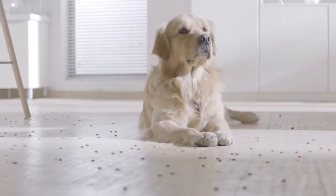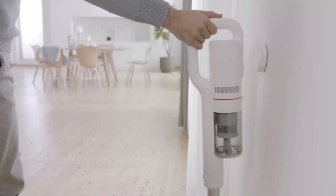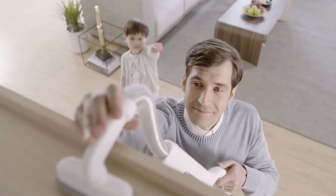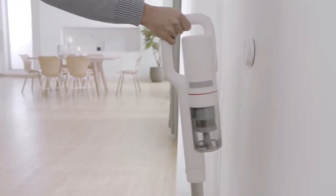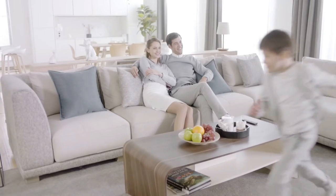We all like a relaxing home life, but life's full of surprises. With the help of the ROYDME F8, problems like these are quickly sucked away. Because your future cordless vacuum cleaner uses powerful suction technology to clean your home super efficiently, giving you and your family a happy, clean home.